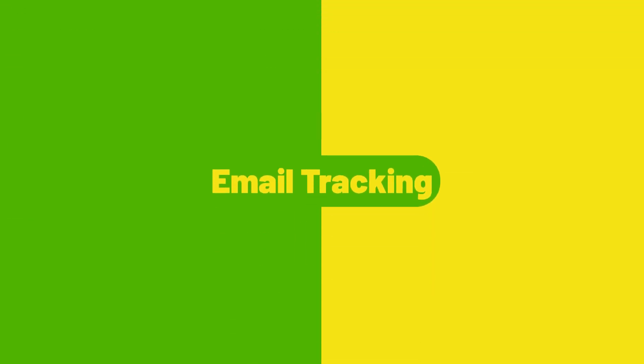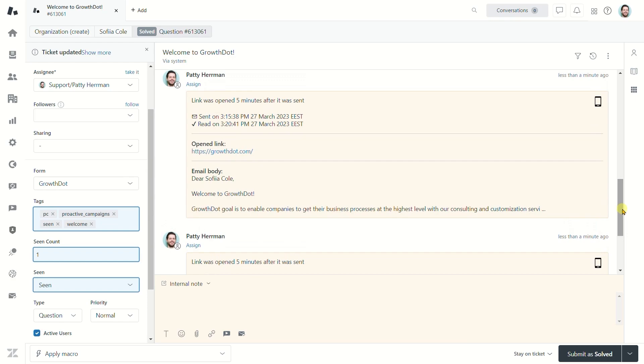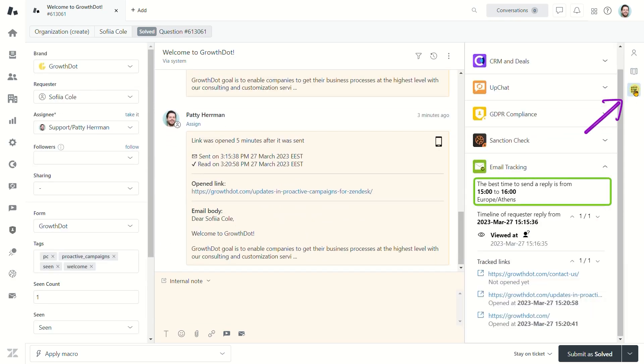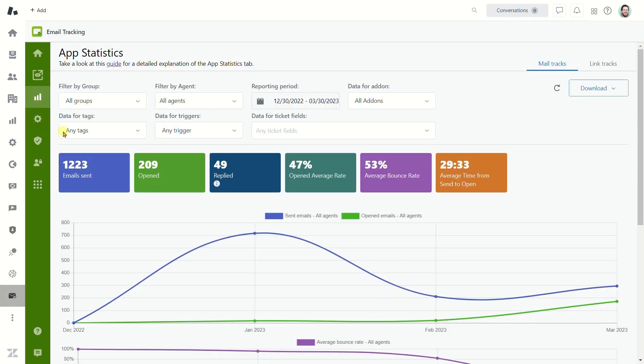Email Tracking. We want to know whether recipients open emails and follow links. Email Tracking can track and suggest the most appropriate time to send emails. See how many times the recipient opened an email and what links they followed. Get an internal note of those actions and analyze the email and links open and bounce rates.